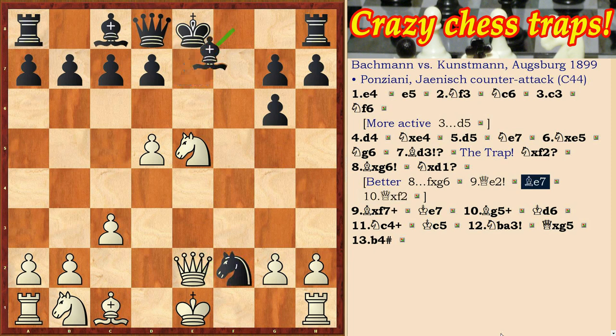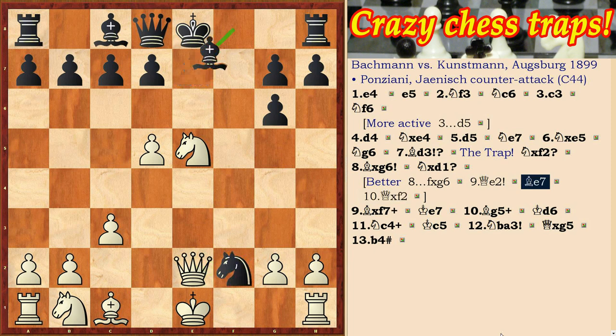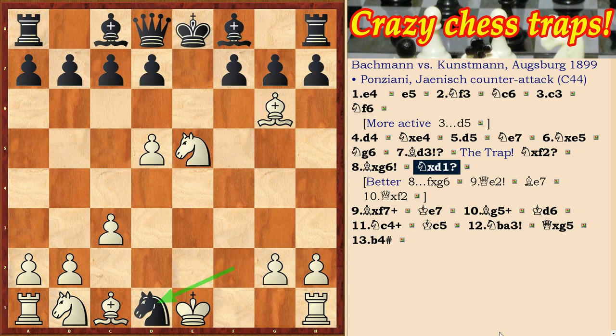Let's go back. After bishop takes g6, knight takes d1 is a mistake — white gets the strongest checkmate attack in this case.